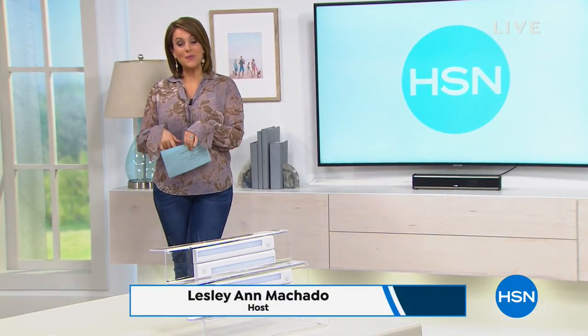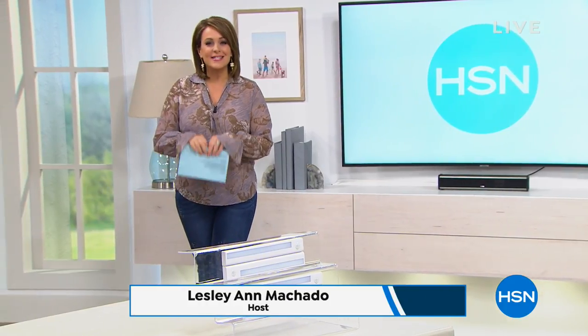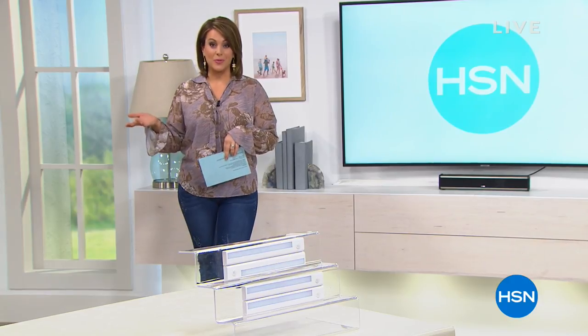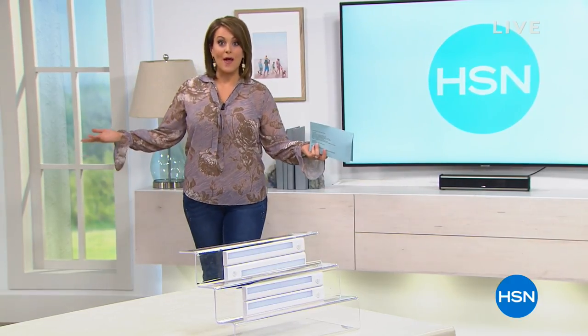My name is Leslie. Welcome into our home — this is HSN. I'm glad you've tuned in because this is an entire hour of home solutions, really helping you out on the things that matter most, your day-to-day items, solving problems in and around the home.